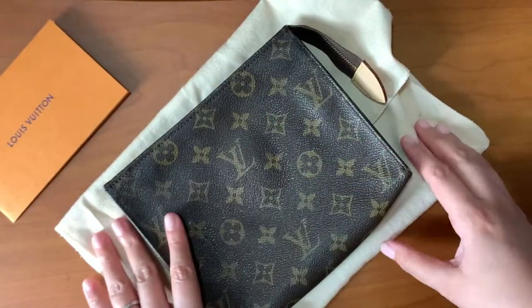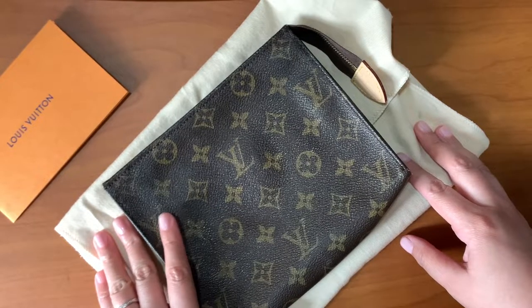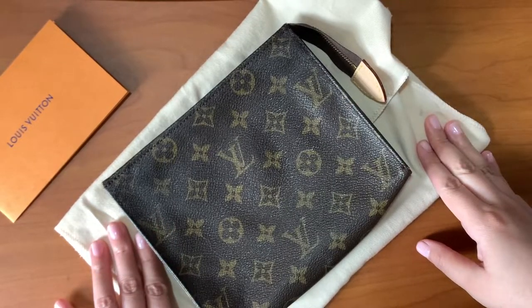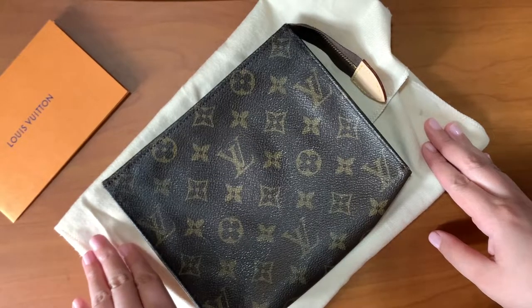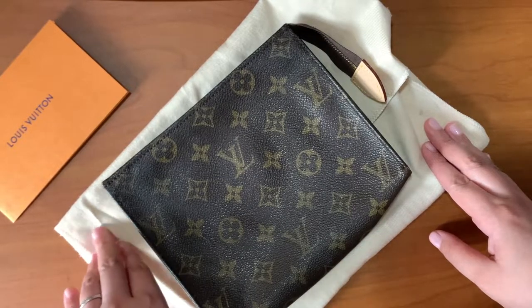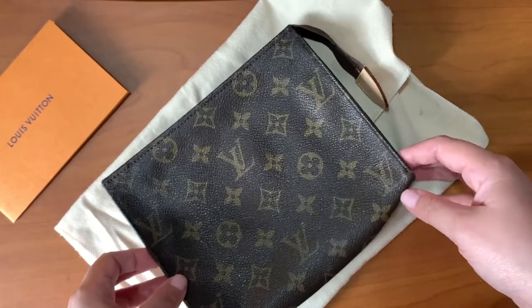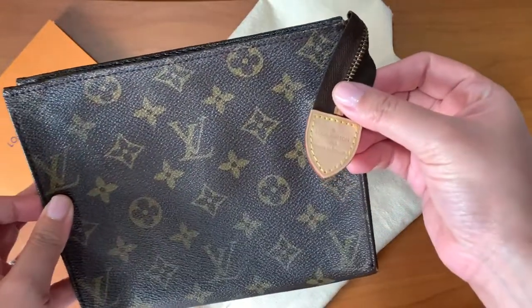I really enjoyed their customer service. Even with the pandemic and the lockdowns, the waiting time did take a bit longer due to the lockdowns, but for me that's okay as long as they did a good job of repairing this toiletry pouch.